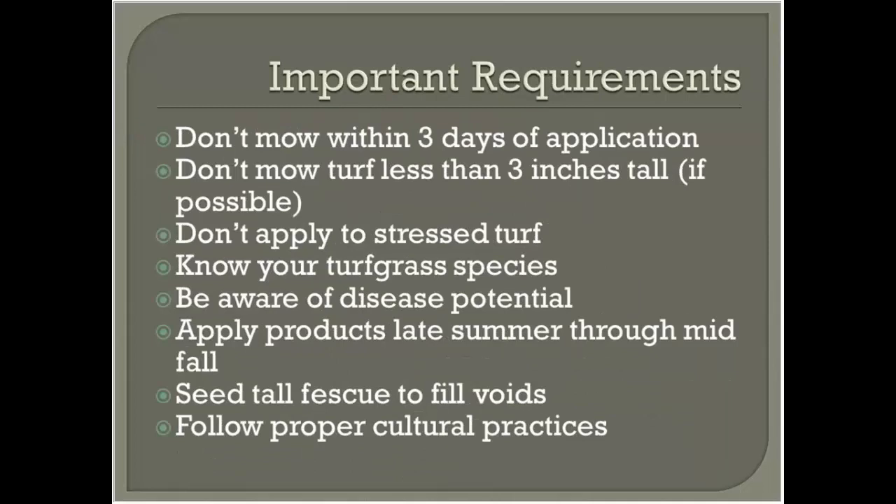Some important requirements: if you really want to be successful at controlling wiregrass, don't mow within three days of an application. Let some recovery occur before you spray, then don't mow until at least three days after. Don't mow the turf less than three inches tall — the taller the better when competing with bermudagrass. Don't apply products to distressed turf or during periods of extreme disease potential. Apply products in late summer through mid-fall for best population reduction, then use a cheaper product at early spring green-up. Seed tall fescue to fill voids left by the dying bermudagrass.